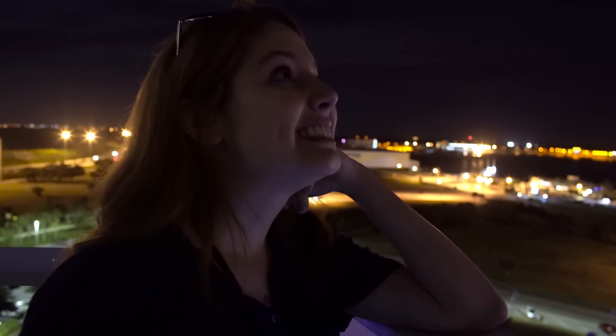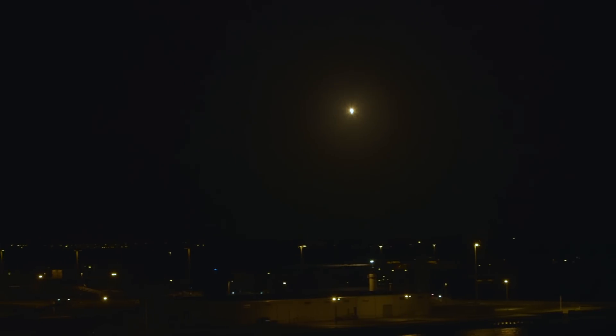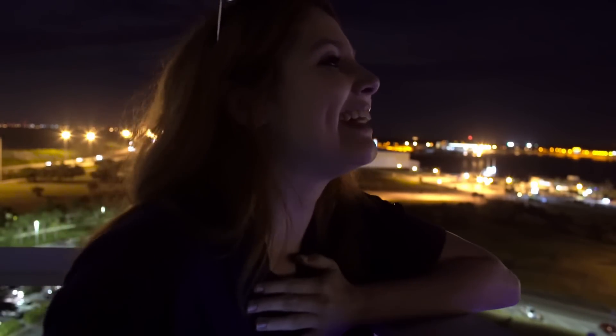Stage one is transonic. Stage one landing burn has started. Here we go, here we go! Landing legs have deployed — oh my god, oh my god! LZ-1, Falcon 9 has landed! Landing operators moving to procedure 11.100 on recovery at LZ-1.